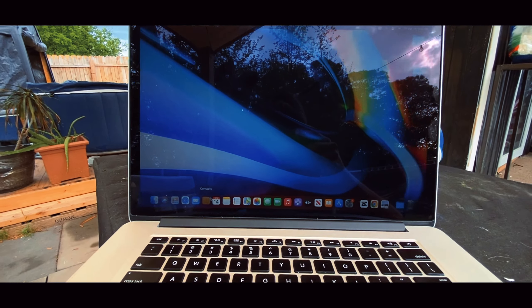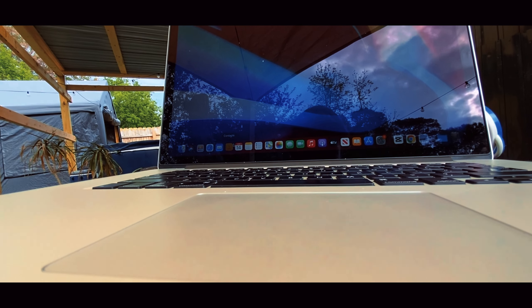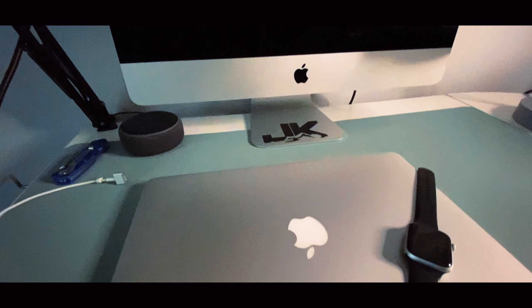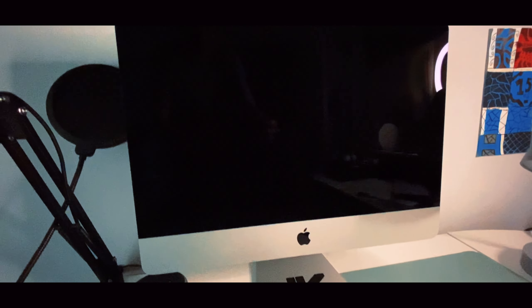Now let's talk about the screen. This screen looks amazing in 2023 — this was the second year of the Retina displays, and interestingly Apple still uses the same screens in 2023; the only difference is the bezels have gotten smaller. The brightness is pretty good in the sun. It's not the best compared to the newer ones, but it gets the job done and you can still see it in the sun pretty well.